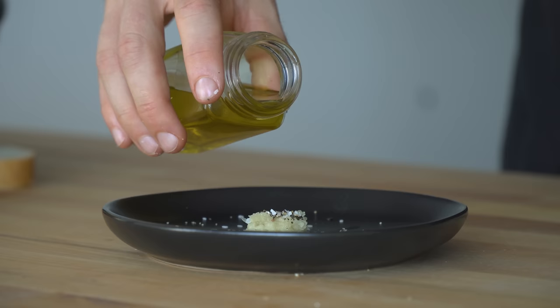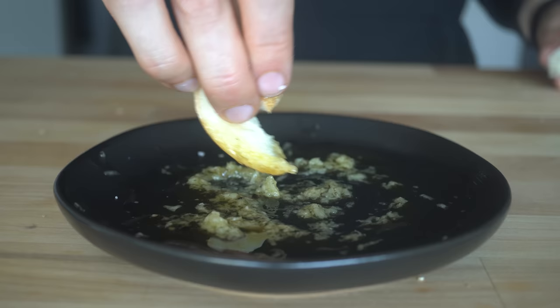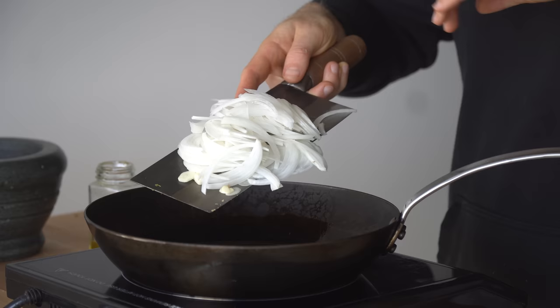For the first role, if the goal is to optimize the flavor and smell, you want an extra virgin olive oil that you enjoy. Maybe this means going to an olive oil store and looking at the flavor characteristics. In fact, there is a whole tasting wheel that has all the unique flavors an olive oil can potentially have.